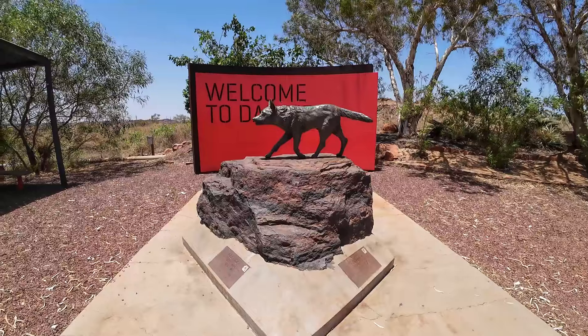We've come across to Dampier — not to be confused with the Dampier Peninsula, this is just an area called Dampier which is near Karratha. We're here to see the Red Dog Memorial. We've already seen the grave, and now we're at the memorial. Here he is, Red Dog.